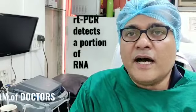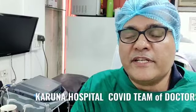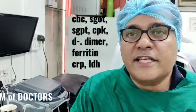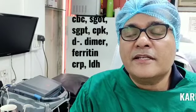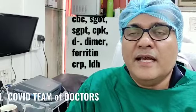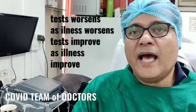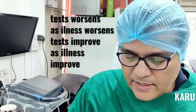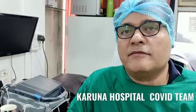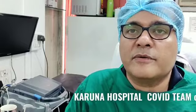The other tests which are done are a CBC — a complete blood count — SGOT, SGPT, which is the liver test, and tests like CRP, CPK, D-dimer, and serum ferritin, apart from other routine tests. These tests also keep worsening as the illness worsens and they start coming down as the illness starts recovering. When the patient recovers, all these tests — CPK, CRP, CBC, SGOT, SGPT — they all start coming down to the baseline.